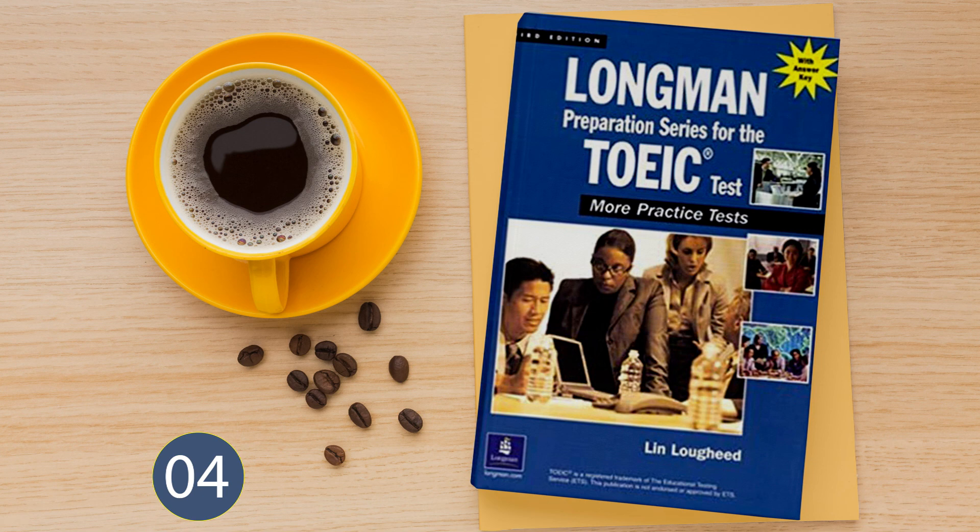Questions 93 and 94 refer to the following advertisement. Carlos' painting and decorating can make your home look like new. You choose the colors and we supply the painters. Ask your neighbors — they probably use us. Now read questions 93 and 94 in your test book and answer them.